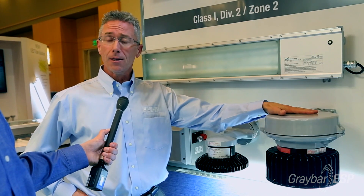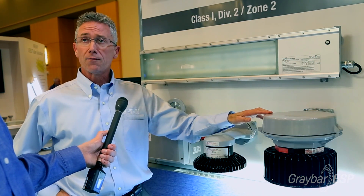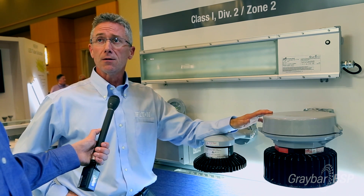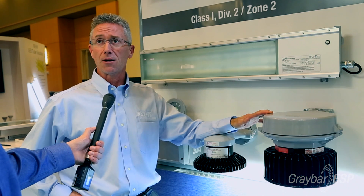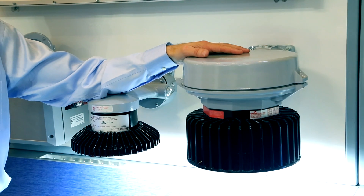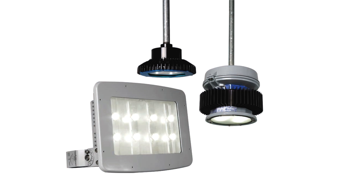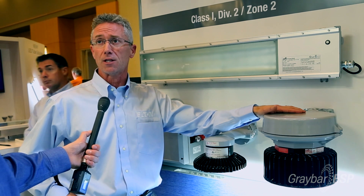Here we have the VaporGuard line and the Champ line. The VaporGuard and the Champ line have traditionally been produced in HID configurations, and today they can be easily retrofitted into an LED configuration. For instance, on this Champ fixture, simply by removing one pin and three wires, it can be converted over to LED, which is more than 50% more energy efficient than its predecessor.